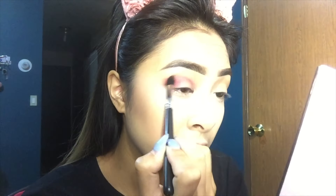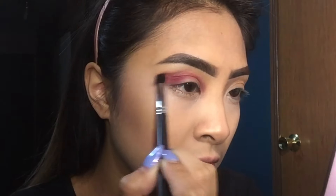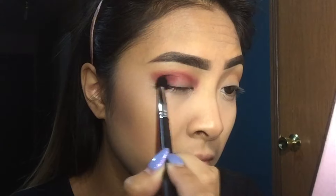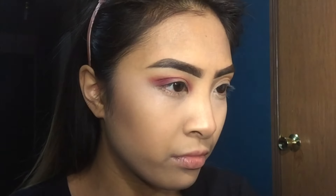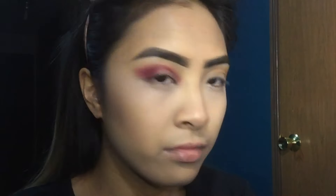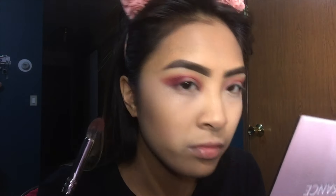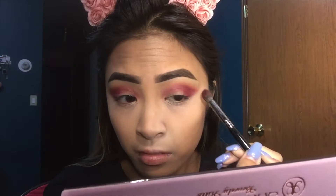Love Letter is basically all you're going to see in this look. I'm concentrating that in the outer corner, blending it into the crease and inner corner, and then also blending outward into kind of a wing. After blending all that out, I took Venetian Red, which looks just like Love Letter except it has shimmer in it, and concentrated that in the outer corner. Be careful with these kinds of colors, because if you screw up, you just added five more minutes to your makeup routine — but really, be careful.